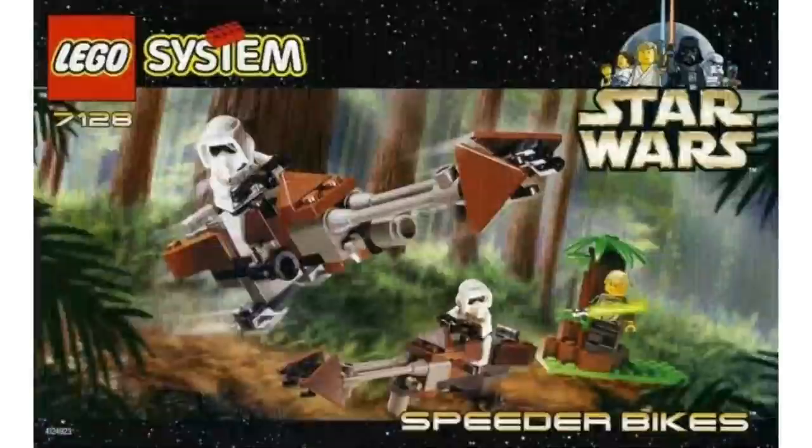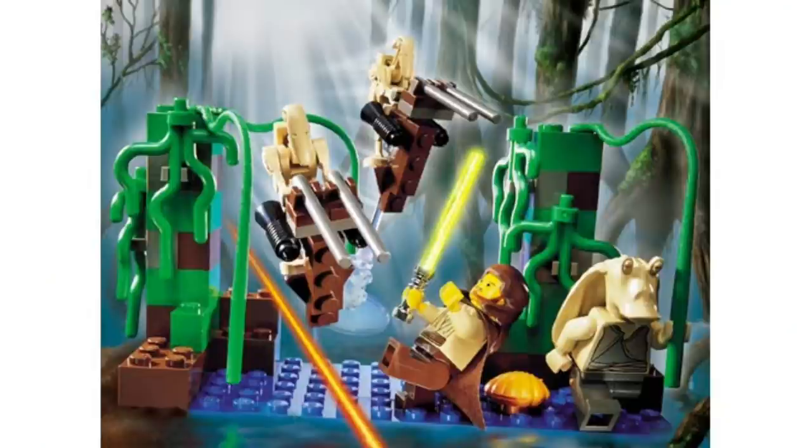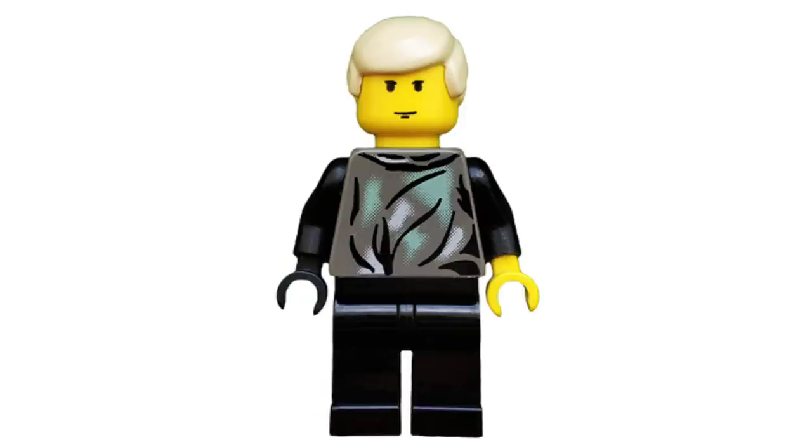Moving up to number 5, the really good ones start here. This is set 7128, the Speeder Bikes, $10 back in the day — adjusted for inflation it would cost around $17, which is certainly a bit overpriced. Either way, you're getting two Scout Troopers, which were our first ever really army-buildable figures — there were no Stormtroopers released in 1999. You also get Luke Skywalker in his Endor appearance, which I believe to this day is the only time we've gotten him in that look, and for 23 years of LEGO Star Wars, that's pretty notable.